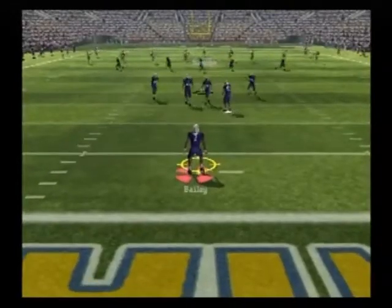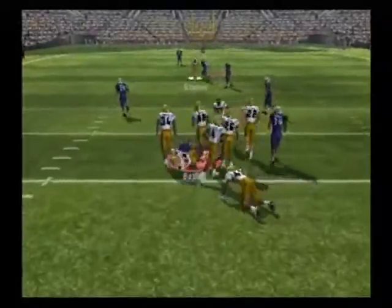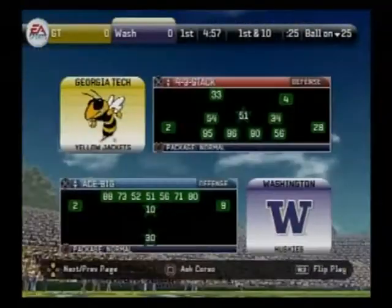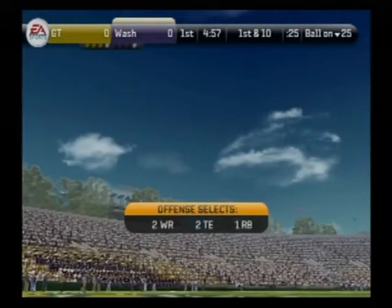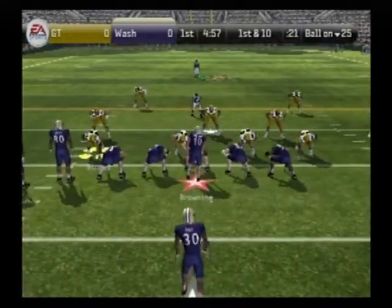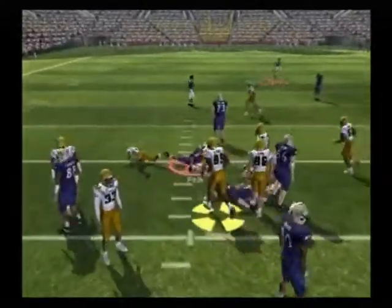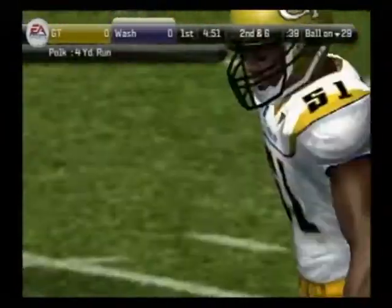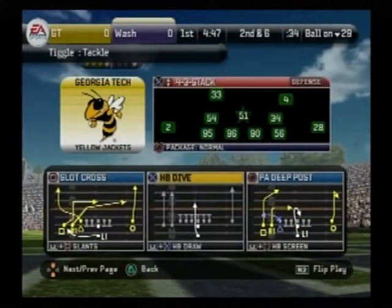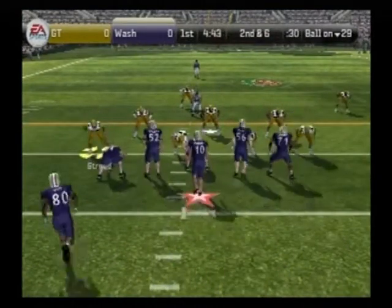He sends it off. Bailey fields it at the three. Now let's see what kind of success this offense can have as they come out onto the field for the first time today. This offense will live and die by their star quarterback. I think a lot of people are expecting him to have a big day, and I don't see why he won't. This kid has played against better defenses than this in his career, and he should have a great day picking apart this secondary.